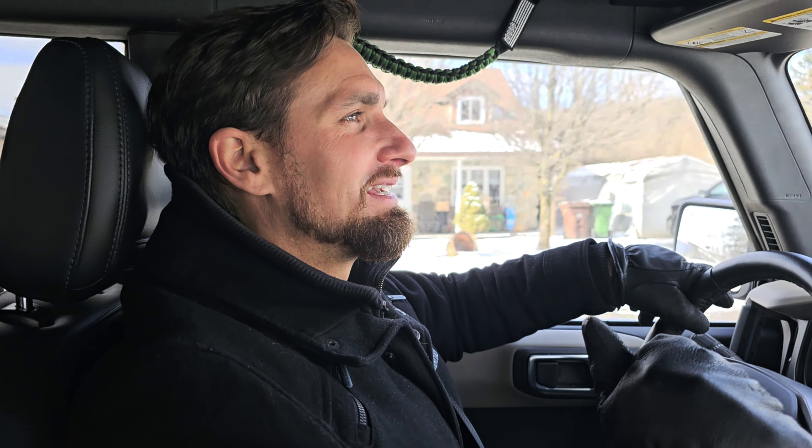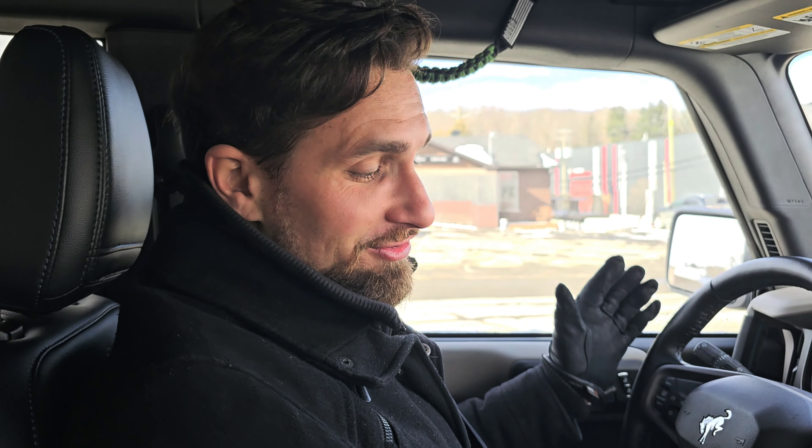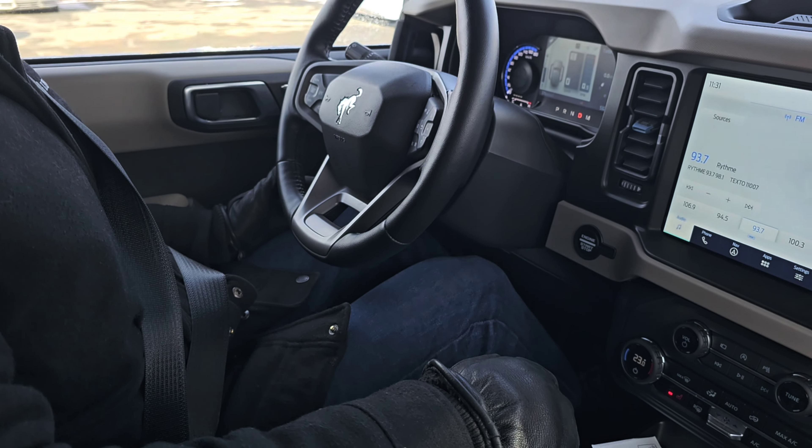Today we're going to talk about what you can fit in a Ford Bronco — or more specifically, is a Ford Bronco good for a baby? Does the Bronco work for babies? Yes, it actually does, but with some limitations. I wouldn't want to be six foot four with a rear-facing baby seat behind me. Once Leila is older, a regular forward-facing baby seat won't be an issue at all.